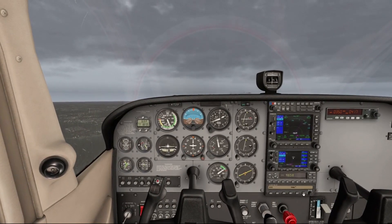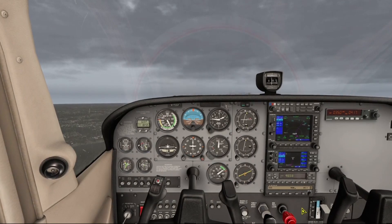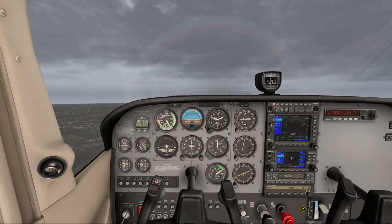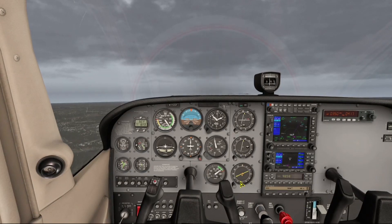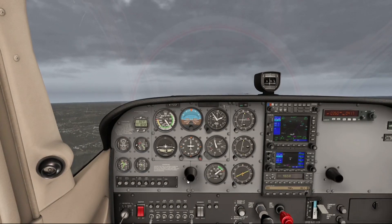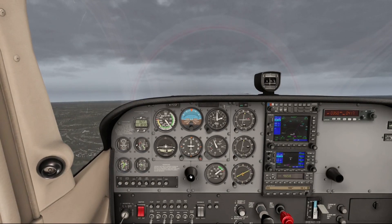We'll engage the autopilot, hold our heading, and continue to climb for 1,000 feet. Tower advises 5415 turn left Bravo 8, contact ground. Since takeoff is complete, we'll turn off our taxi and landing lights.